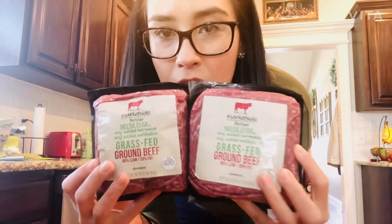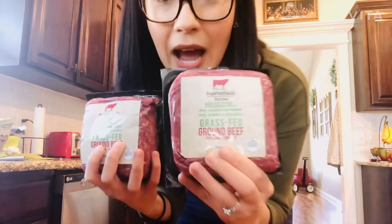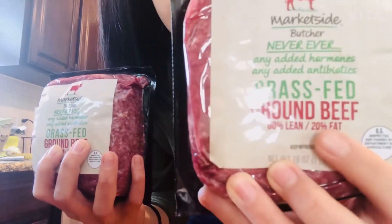Onto the things that actually made it home with me! I got some grass-fed beef — notice that it's 80/20. Grass-fed beef is nutritionally superior to its conventional counterparts. Whatever the cow eats ends up in you, so if you're going to eat ground beef, you want it to be grass-fed. The higher fat content — 80/20 meaning 20% fat — is actually better. Fat is not bad for you when it comes from good sources.